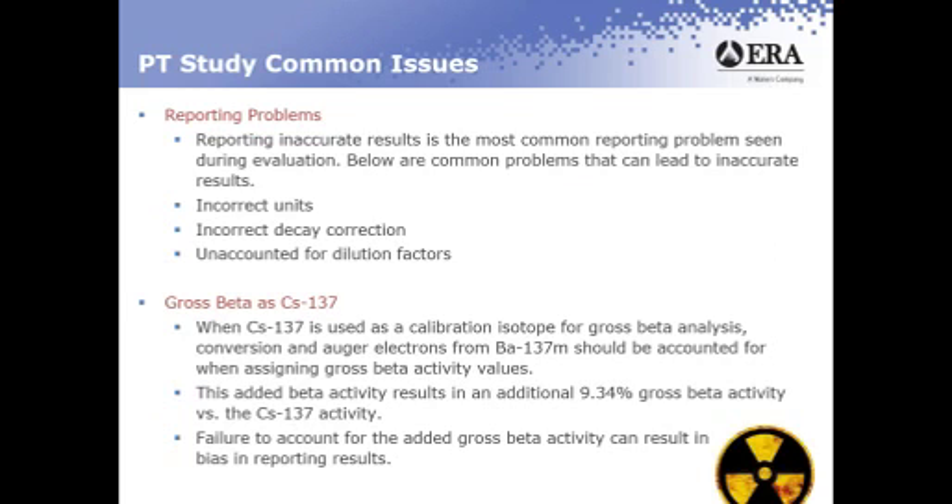PT study common issues — reporting problems. Reporting inaccurate results is the most common reporting problem seen during evaluation. Common problems that can lead to inaccurate results include incorrect units and incorrect decay correction. All of the RADCAM standards come with a reference date, and all your results need to be decay corrected to that date for reporting.